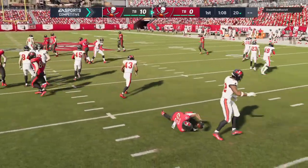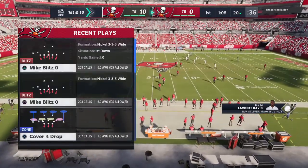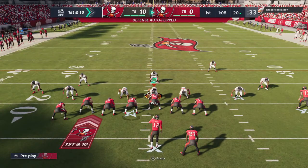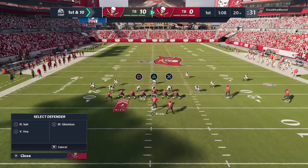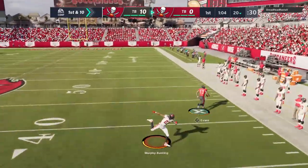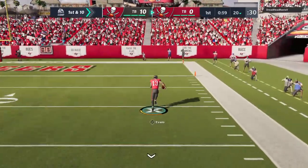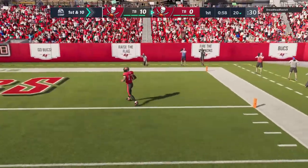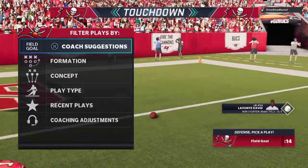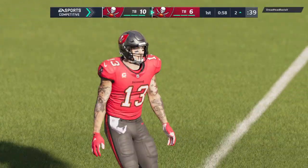The Bucs take over first and 10 at their own 20-yard line. The Bucs offense set to begin their next possession, and last time this unit was out here there was a costly turnover that turned into six points. Mike Evans is going to go — the 30, 10, 5, touchdown Tampa Bay! Mike Evans, an 80-yard touchdown, and the Bucs get the quick strike touchdown.